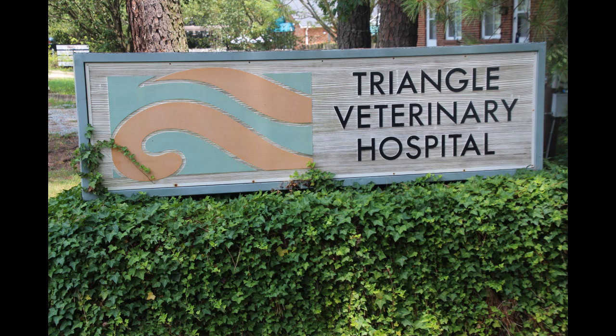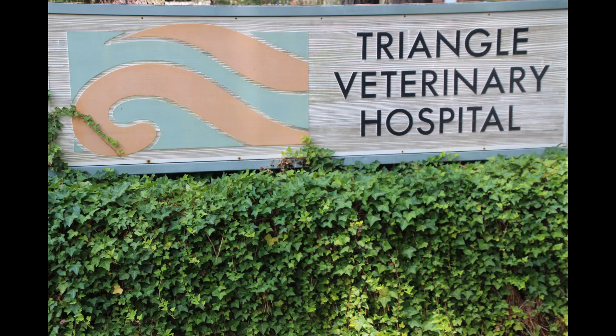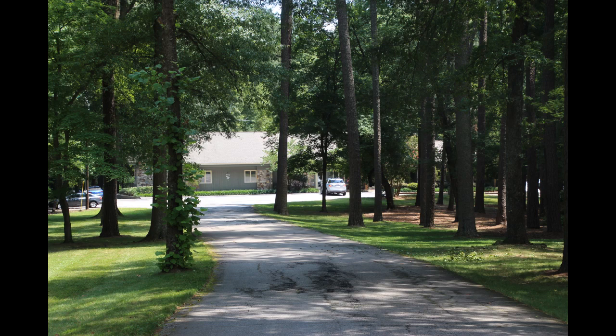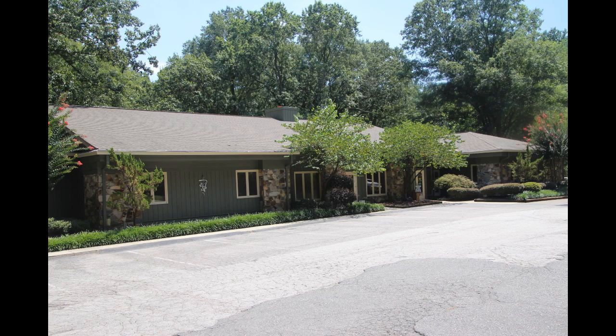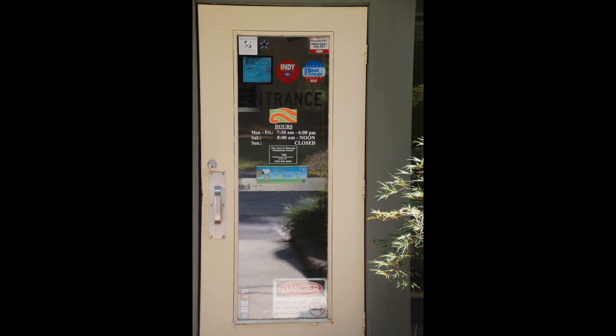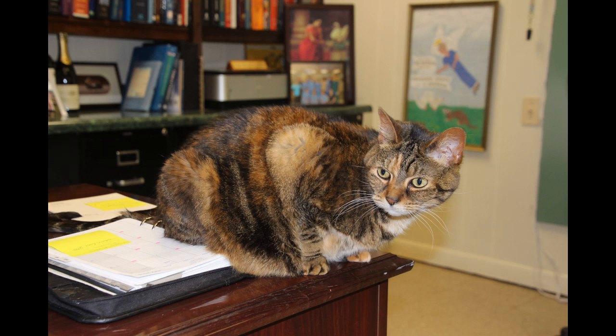At Triangle Veterinary Hospital we have been here since 1942. It's a wonderful practice. We have incredibly compassionate and loving staff who work here. We all have animals and the animals are very important to us, and so the patients that we take care of are very important to us as well.